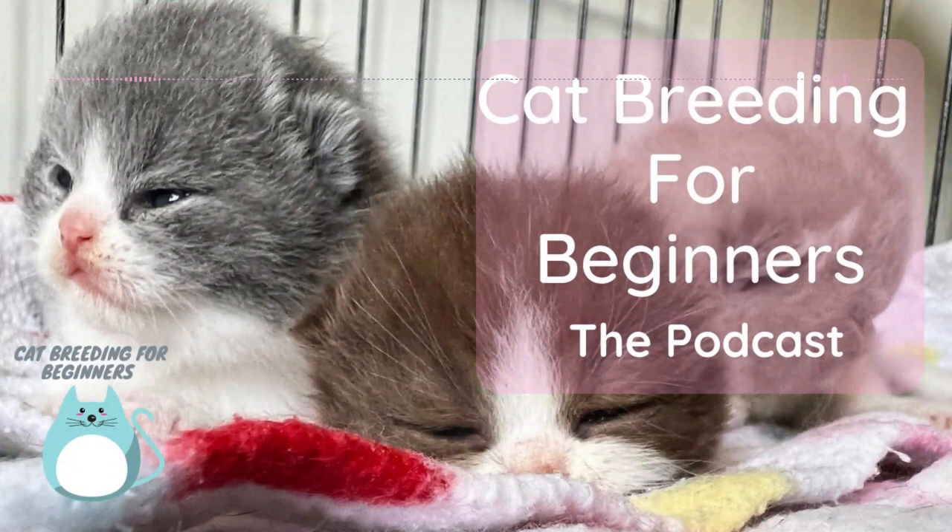So what affects cats in terms of when they start to call? One really interesting thing is that cats are triggered by the length of the day. We often think it's to do with the weather getting warmer but it's actually to do with light. They know when the days are getting longer — that's the trigger for them to say spring is coming, and that's what triggers them to come into season.